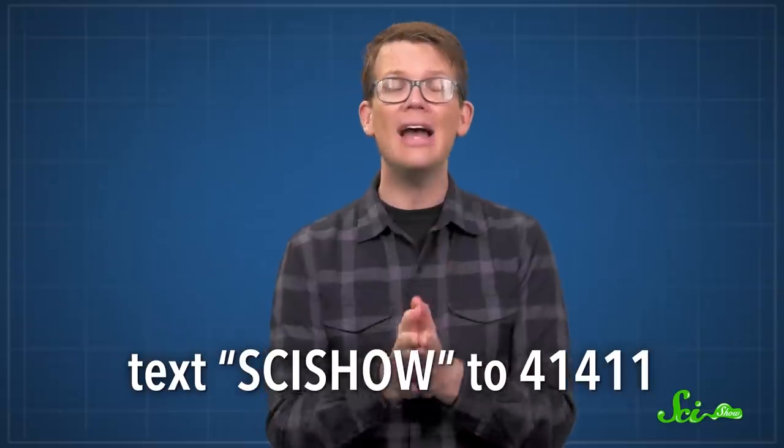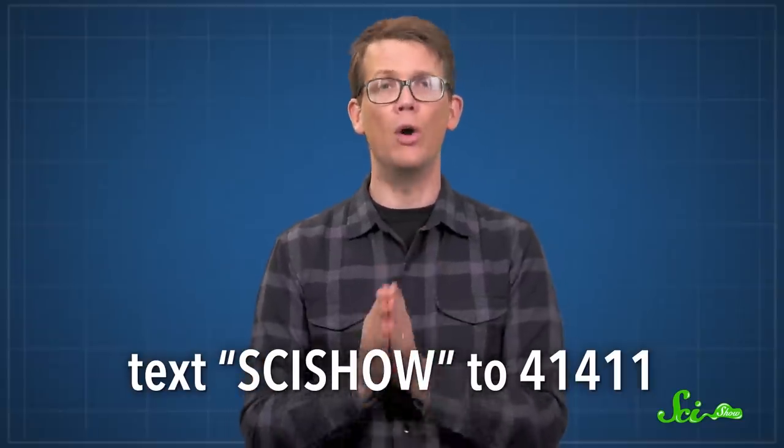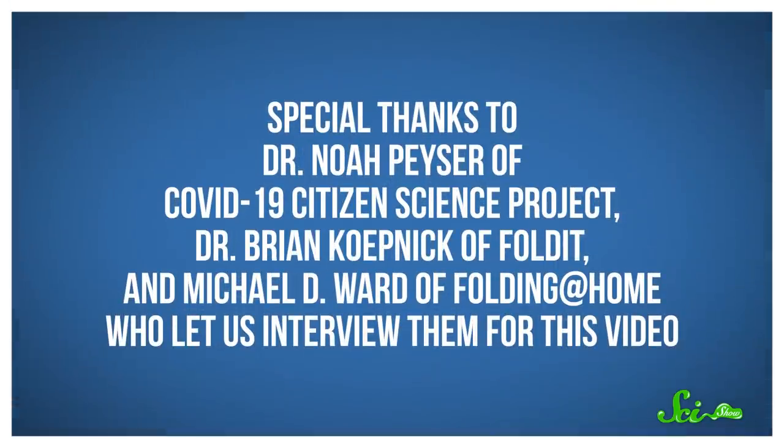So if you've always wanted to get work done in your sleep, or you're looking for a new game, or you just really want to get back to normal life, there are at least three ways you can help scientists get us there safely. You can learn about all of these projects in the description, or to download the Citizen Science app, text SCISHOW to 41411. Special thanks to Dr. Noah Peiser of the COVID-19 Citizen Science Project, Dr. Brian Koepnick of Foldit, and Michael D. Ward of Folding at Home, who let us interview them for this video.